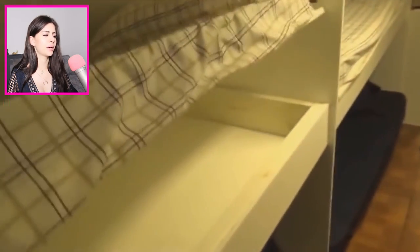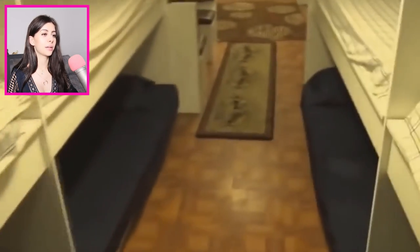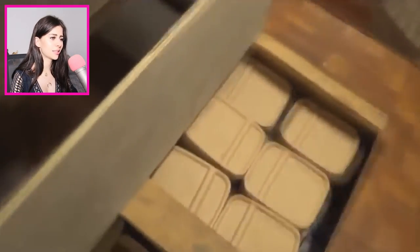It looks like a room with a lot of beds, and underneath the bunk beds there's storage space. But wait — is there more under the carpet? The floor moves! I mean, there's just storage, but it's still cool. It goes really deep — it's a lot of storage.